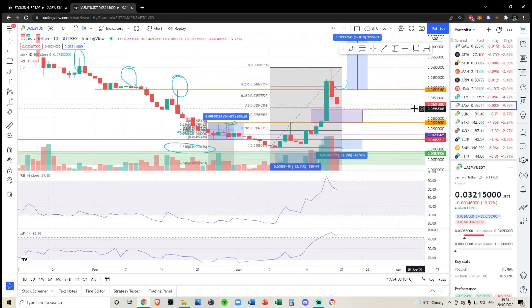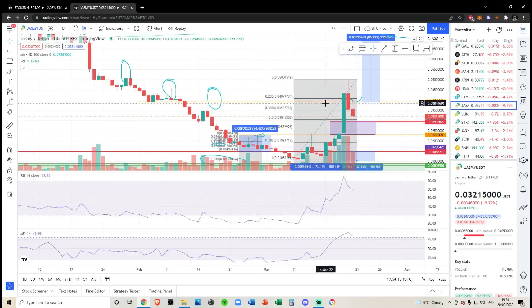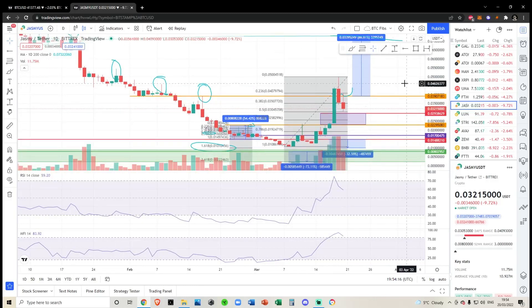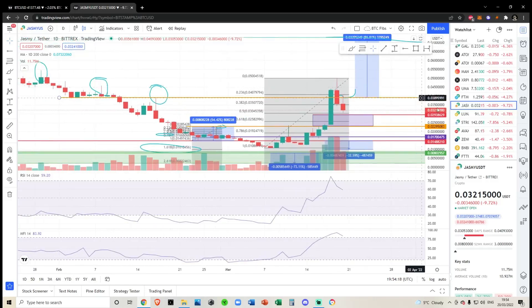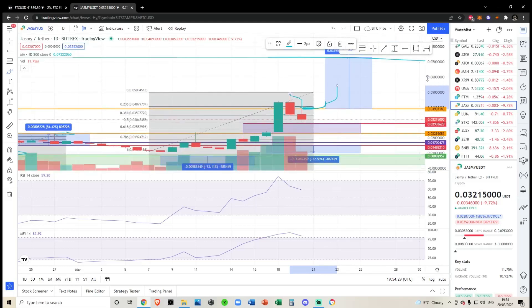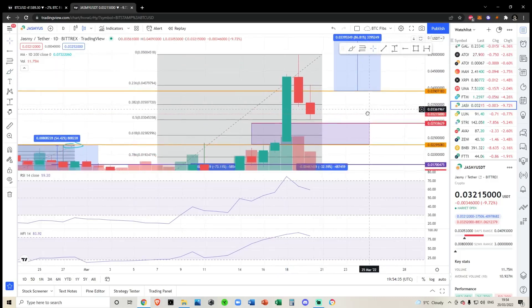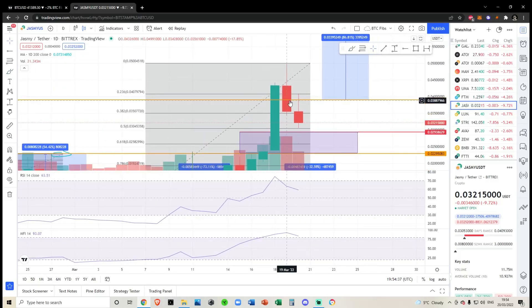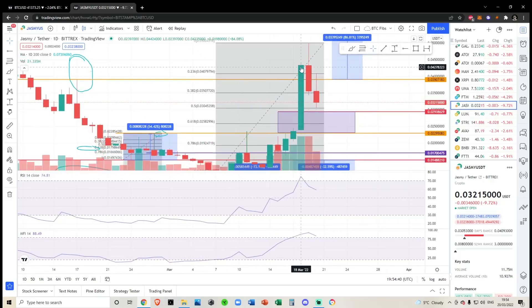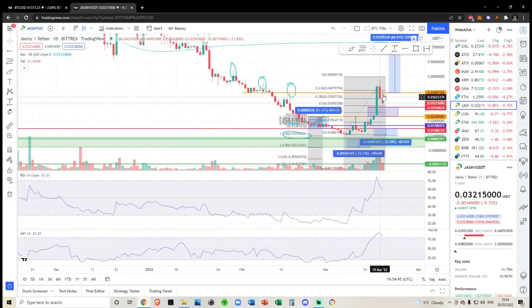Quick update on Jasmine: since yesterday's video we did fail the retest of this orange box. I gave two trades in yesterday's video. Number one was a trade where we broke up, back tested it, closed the daily above the orange line, and then I would be longing for a breakout up to an 86% gain. We obviously fell right through this like butter — on the hourly and four-hourly we really didn't hold this for long. We've broken down, back tested it, confirmed resistance, and now we are heading down.